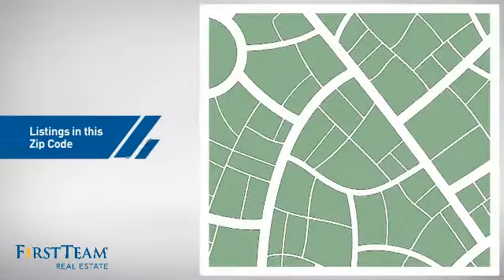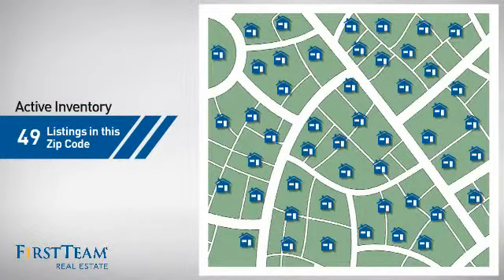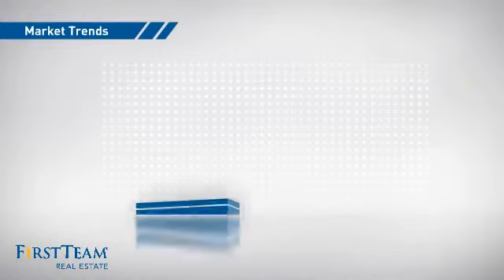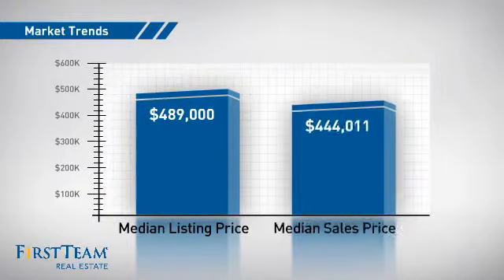Wondering how it stacks up against the competition? There are now just under 50 homes on the market within this zip code, with a median list price of just under $500,000 and a median sale price of just under $450,000.